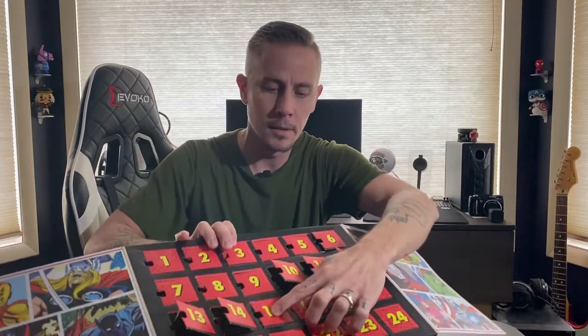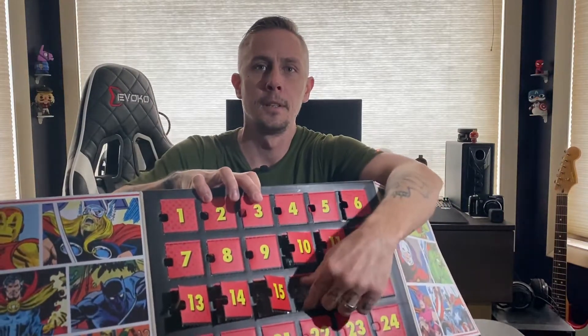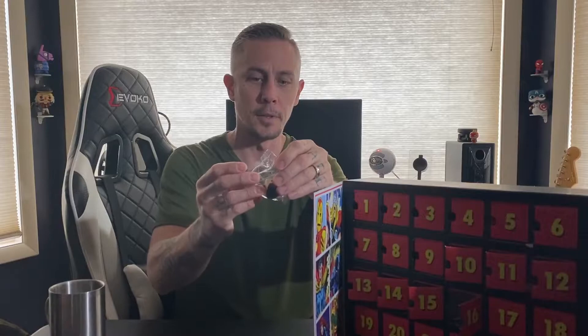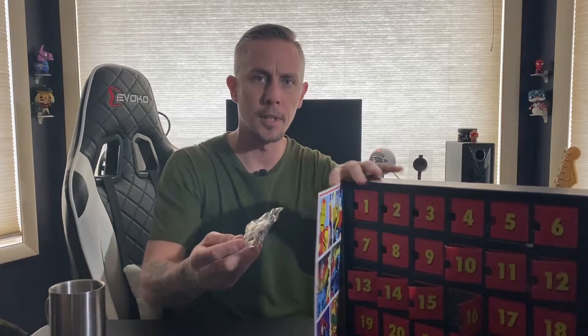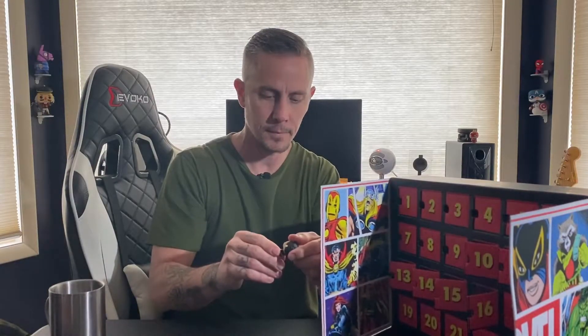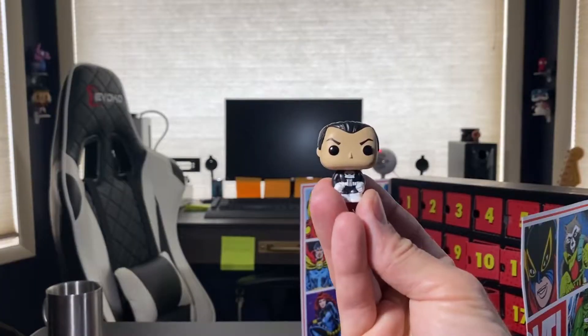All right, and today we have... the Punisher! That's kind of cool. I don't know that I've seen a Punisher Funko — never really thought about it either though. Let's take a closer look at it.